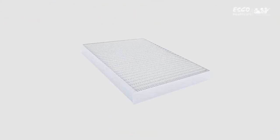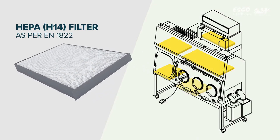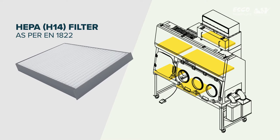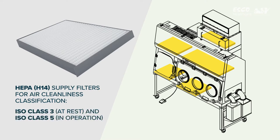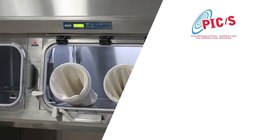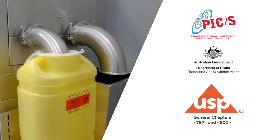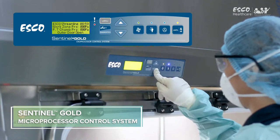Key Features: ULPA filters as per IEST-RP-CC001.3 and HEPA H14 filter as per EN1822, with a typical efficiency of greater than 99.999% at 0.1 to 0.3 microns, providing air cleanliness as per ISO 14644-1 of ISO Class III at rest and ISO Class V in operation. Class III leak-tight containment as per ISO 10648-2. Designed in compliance with international guidelines such as PIC/S GMP, Australian TGA Guidelines, and United States Pharmacopeia General Chapters 797 and 800. The Sentinel Gold Microprocessor Controller supervises all functions and monitors airflow and pressure in real time.